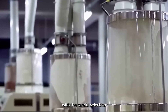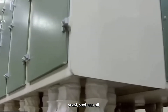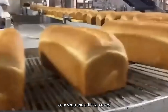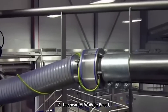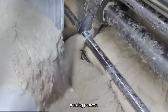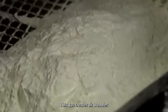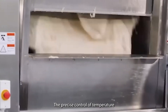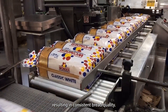The process begins with the careful selection of ingredients. Wonder Bread uses enriched wheat flour, water, sugar, yeast, soybean oil, salt, and preservatives. Notably absent are high fructose corn syrup and artificial colors or flavors, making Wonder Bread suitable for various dietary preferences including vegan diets. At the heart of Wonder Bread's signature texture is yeast. This microscopic fungus consumes sugars during fermentation and produces carbon dioxide gas, which creates air bubbles in the dough, giving Wonder Bread its characteristic fluffy texture. The precise control of temperature and humidity in modern factories ensures optimal yeast activity, resulting in consistent bread quality.